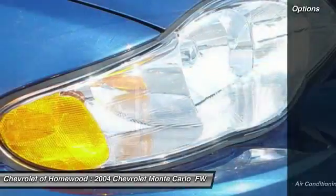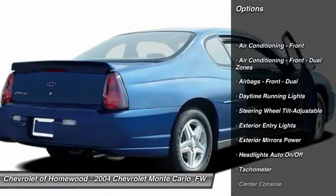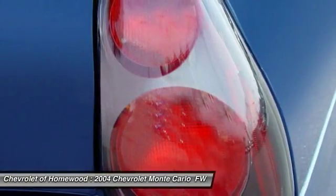Here are some of this vehicle's great options: power steering, power brakes, clock, power door locks, power windows, daytime running lights, tachometer, and center console.